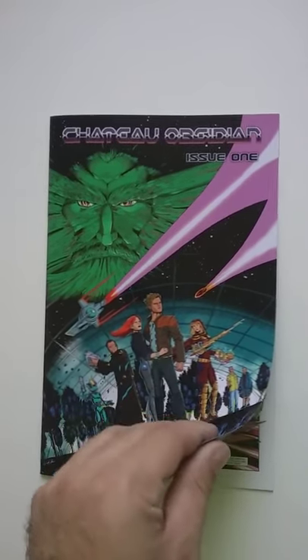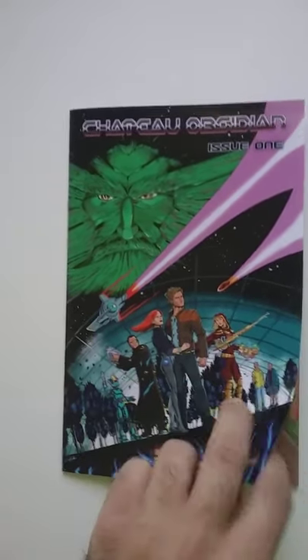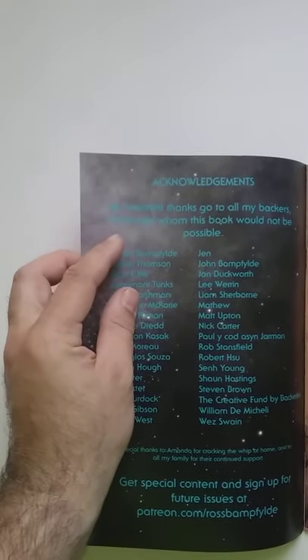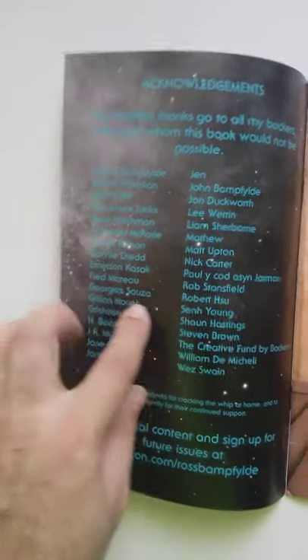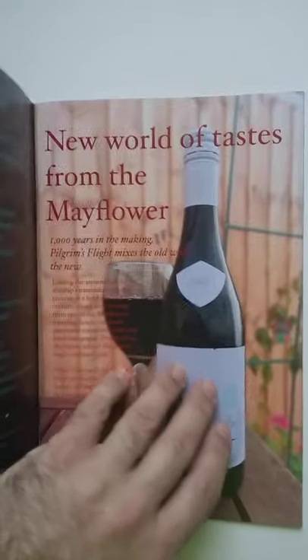Just to sum up the story, it's basically a space opera type of story. And I like this part — look at this — acknowledgements. It says here: 'My heartfelt thanks go out to my backers, without whom this book could not be possible.' And yes, my name is right here — misspelled. Come on Ross, you misspelled my name! Anyways, I'll forgive you. I'll still back your book, don't worry about it, but get the name right.